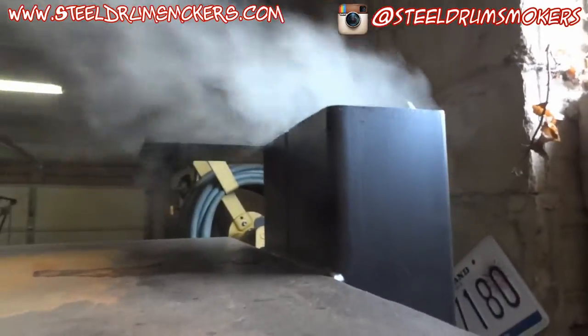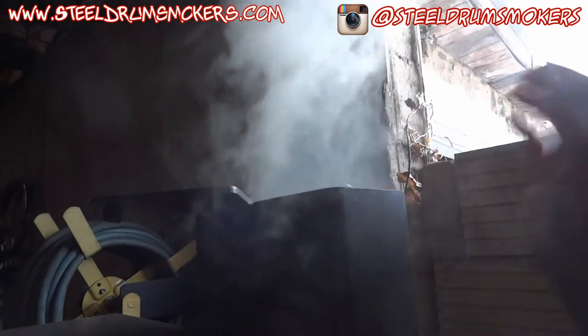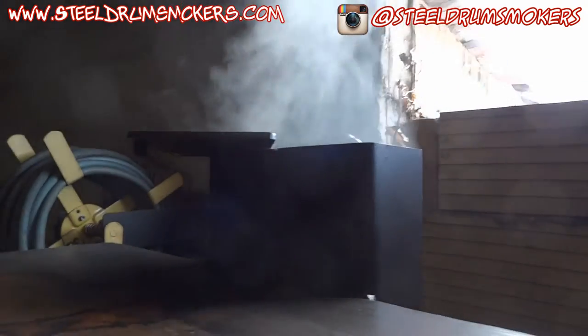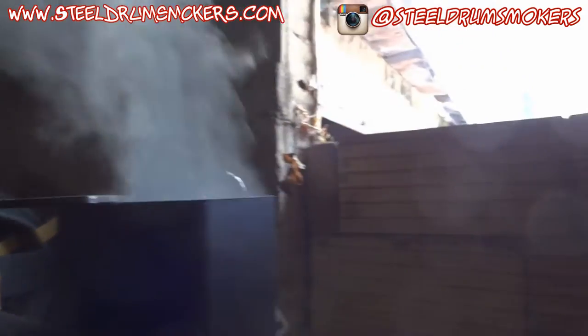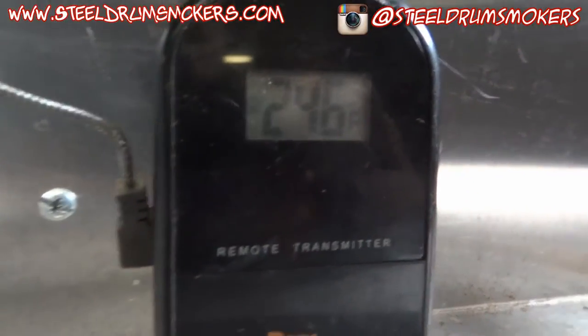The way Kirk has this set up is it's a slide and it can cover both stacks. I wanted to cover one halfway and see if that helps it hold temperature, because I'm finding the temperature was starting to run away from me. I'd like the temperature to stay closer to 250, no higher than 275 — that's just where I like to run the smoker. It's still drafting properly even though I've choked it off a little.